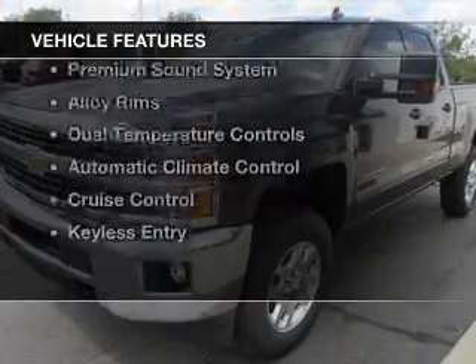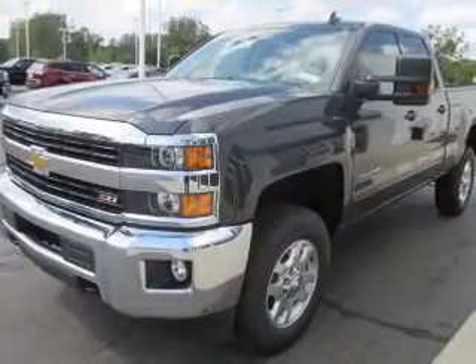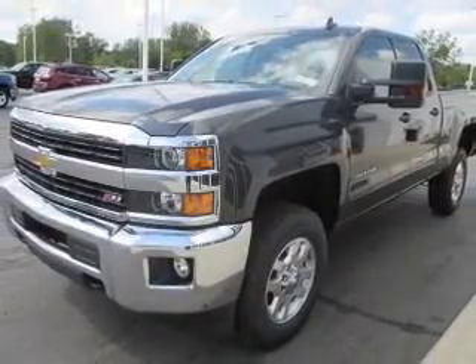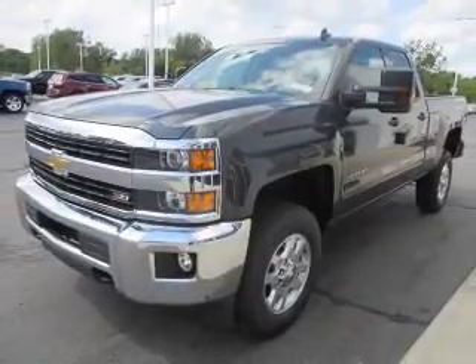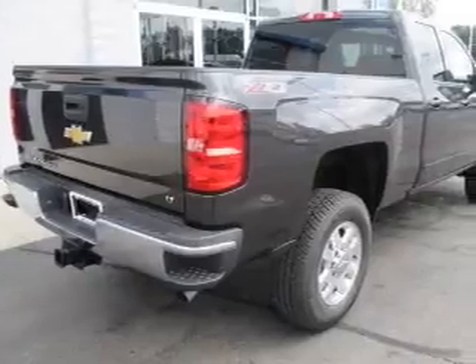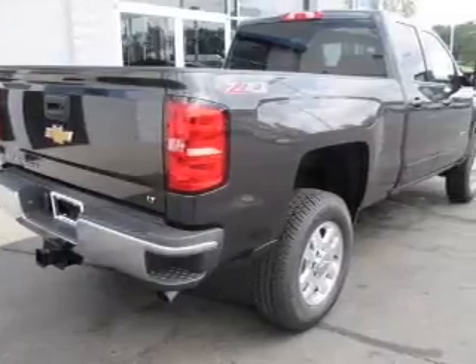The features include Bluetooth connectivity, satellite radio, remote start, steering wheel controls, a premium sound system, alloy rims, dual temperature controls, automatic climate control, cruise control, and keyless entry.